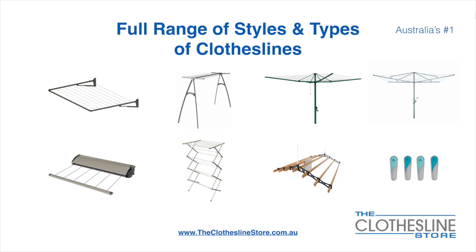We also carry retractable clotheslines, indoor-outdoor airers, ceiling-mounted airers, and accessories which include products such as pegs.